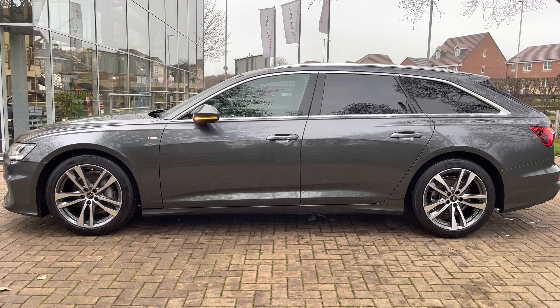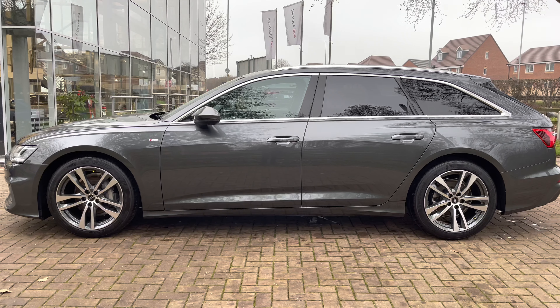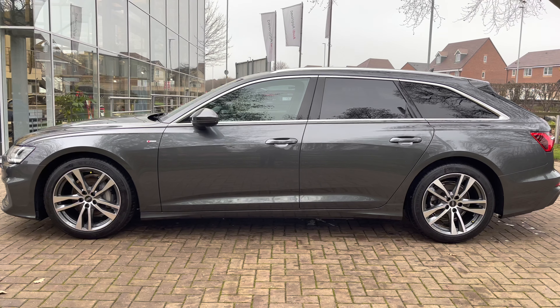The alloy wheels are a lovely contrast against the aluminium window surrounds on the vehicle. This particular A6 also has rear privacy glass fitted, as well as exterior mirrors that fold inwards.